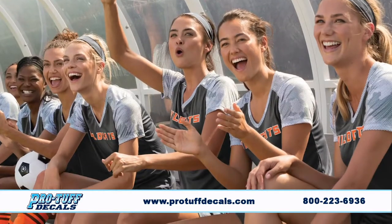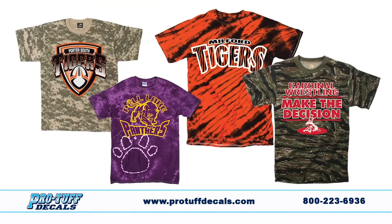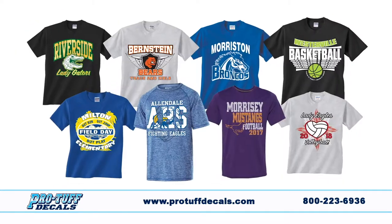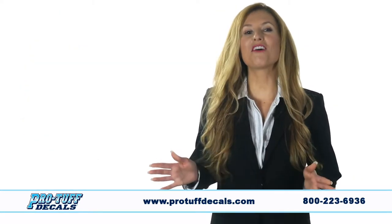Call ProTuff for affordable team and fan wear. From basic t-shirts to performance wear, camo and tie-dye — save even more with spirit packs to outfit your teams and PE classes. Our low-priced t-shirts make great fundraisers. Shorts, socks, sleeves and more — ProTuff has it.